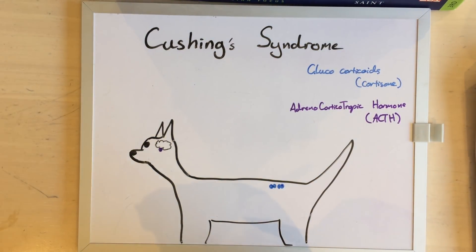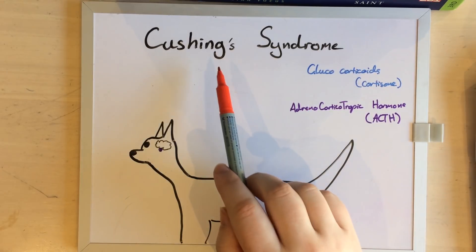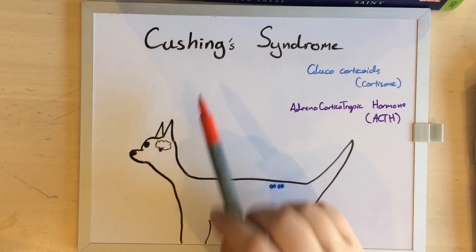Hello everyone, my name is Dr. Ferox and today I'd like to talk to you about Cushing's Syndrome — that's Cushing's with an ING, not cushion like the thing that you sit on.